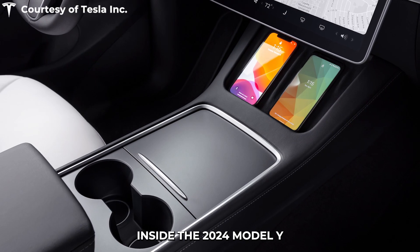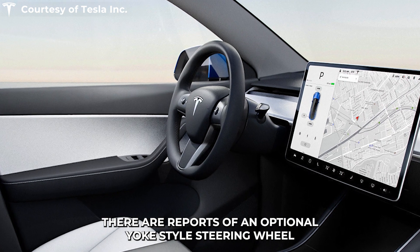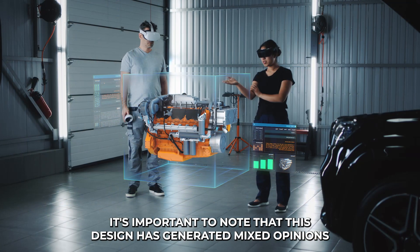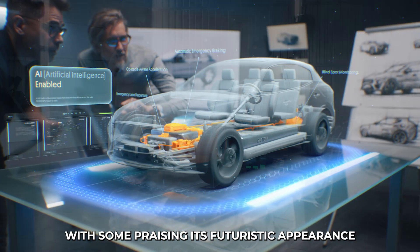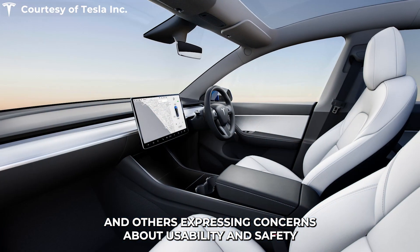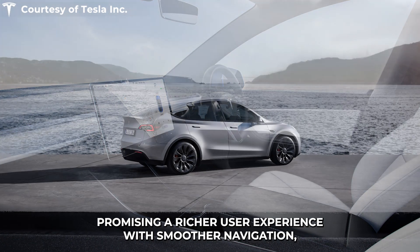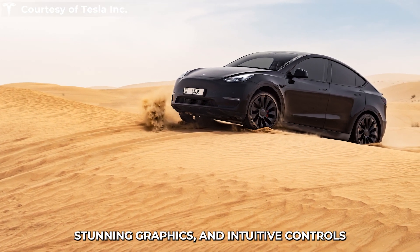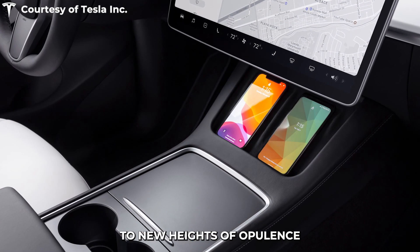Inside the 2024 Model Y, a more luxurious experience awaits. There are reports of an optional yoke-style steering wheel, reminiscent of the Model S and Model X. However, it's important to note that this design has generated mixed opinions, with some praising its futuristic appearance and others expressing concerns about usability and safety. Additionally, a larger and more advanced infotainment screen is expected, promising a richer user experience with smoother navigation, stunning graphics, and intuitive controls. Premium materials throughout the cabin aim to elevate the interior to new heights of opulence.